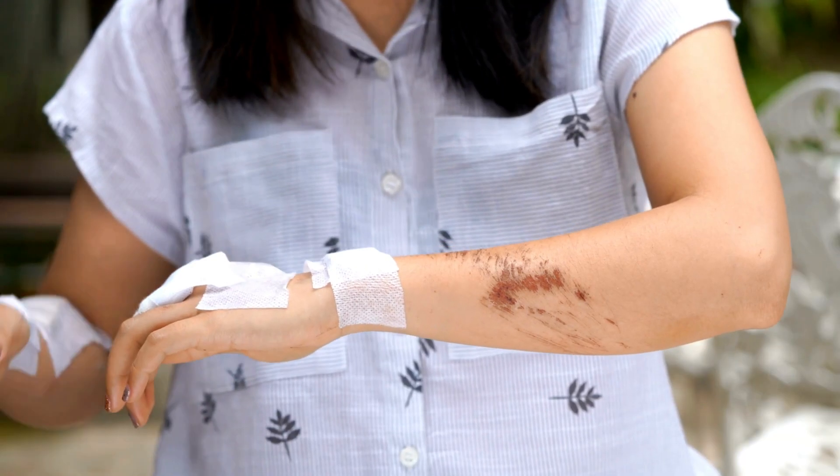In summary, abrasions, while superficial, warrant proper cleaning and care to prevent infection and promote quicker healing. Utilizing Sun Valley liquid hand wash for gentle cleaning, followed by the application of Melaleuca's triple antibiotic ointment or Melagel, aids in the healing process.